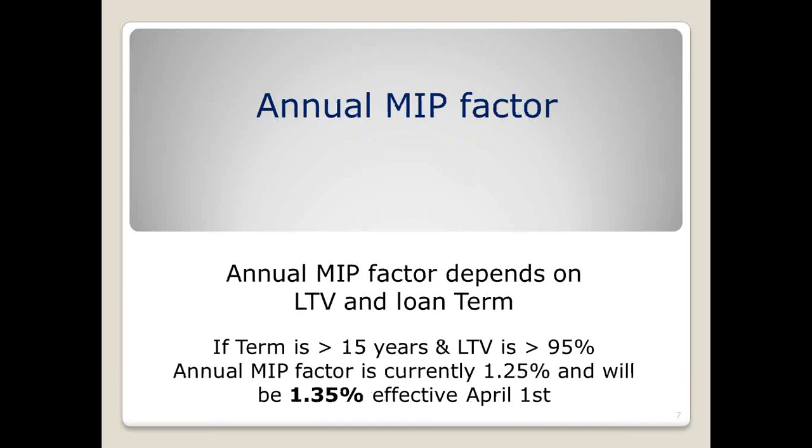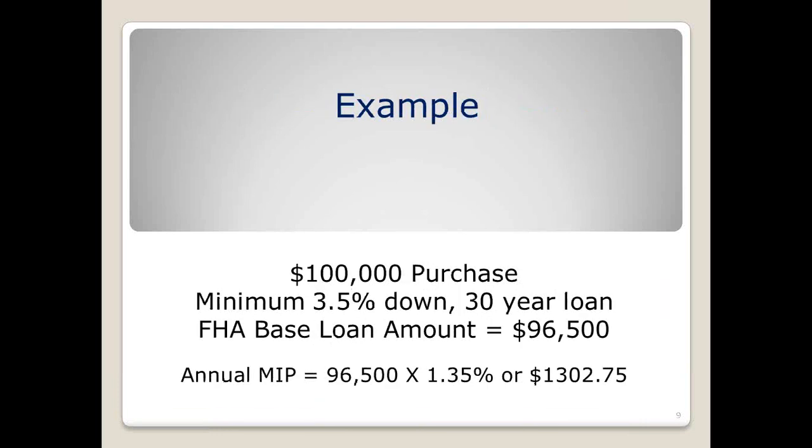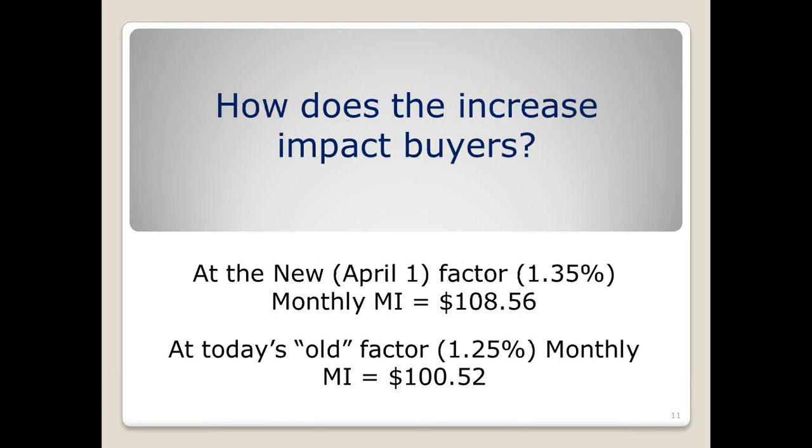If the loan term is greater than 15 years and they are putting down less than 5 percent, the rate is going from 1.25 to 1.35 percent effective April 1st. The upfront MIP is 1.75 percent — that is not changing. For example, on a $100,000 purchase price with the minimum down payment of 3.5 percent, you've got a base loan of 96.5. You take the new factor times the loan amount and get 13.02, divide by 12, and it's $108.50 per month. The increase in this case is about $8.00 — not a significant amount.